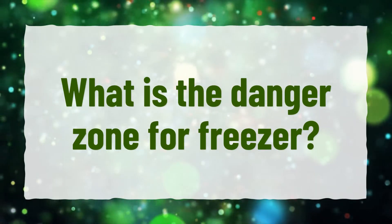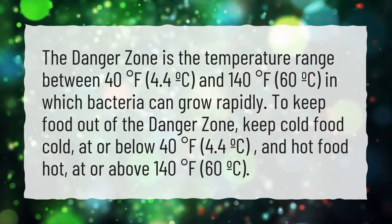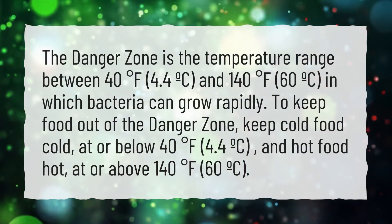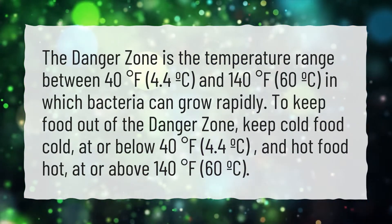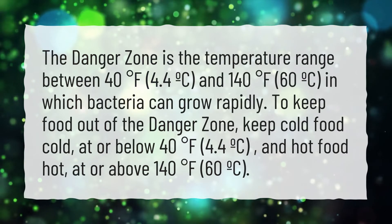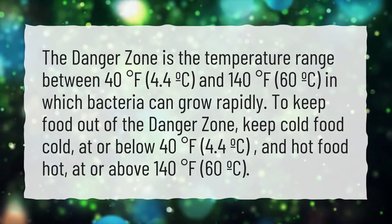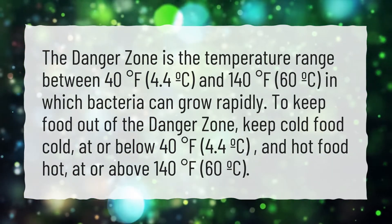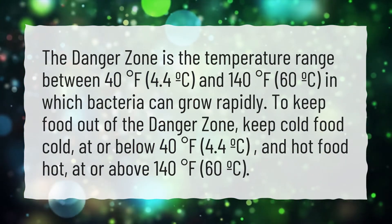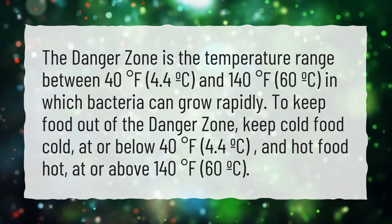What is the danger zone for a freezer? The danger zone is the temperature range between 40 degrees Fahrenheit (4.4°C) and 140 degrees Fahrenheit (60°C), in which bacteria can grow rapidly. To keep food out of the danger zone, keep cold food cold at or below 40 degrees Fahrenheit (4.4°C), and hot food hot at or above 140 degrees Fahrenheit (60°C).